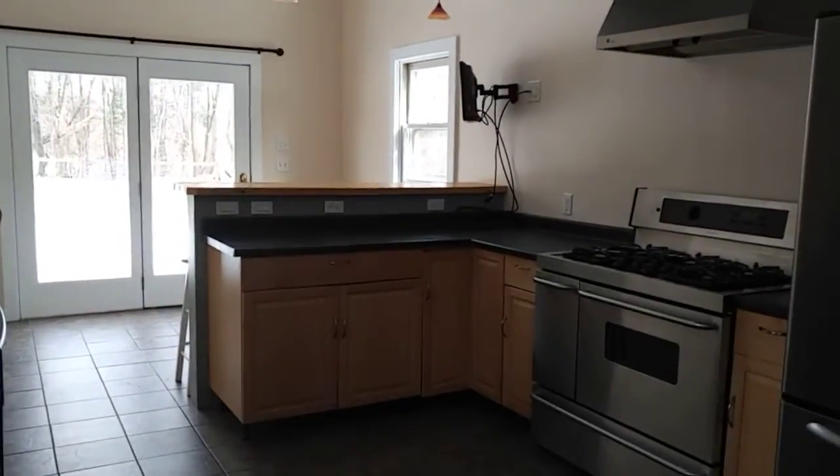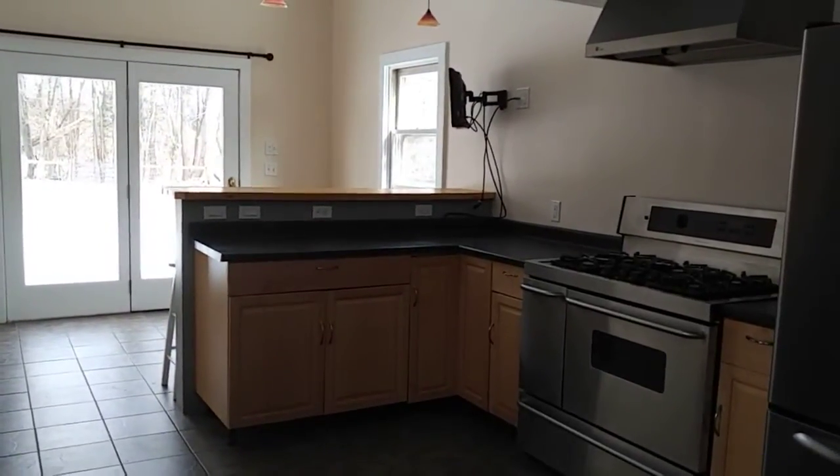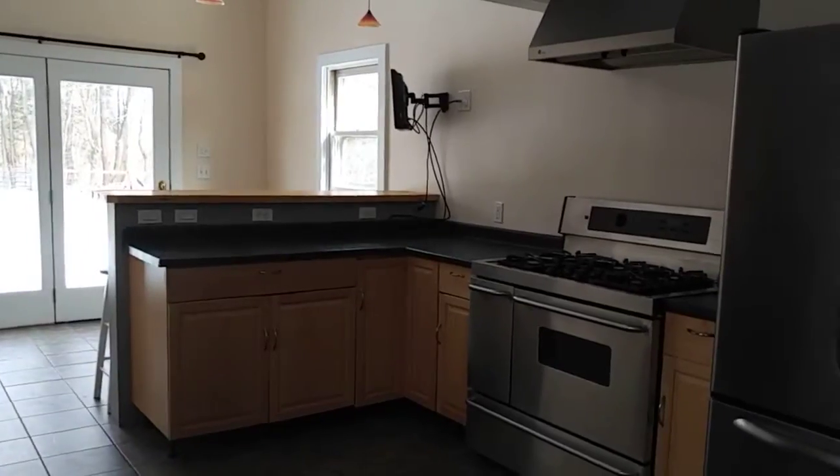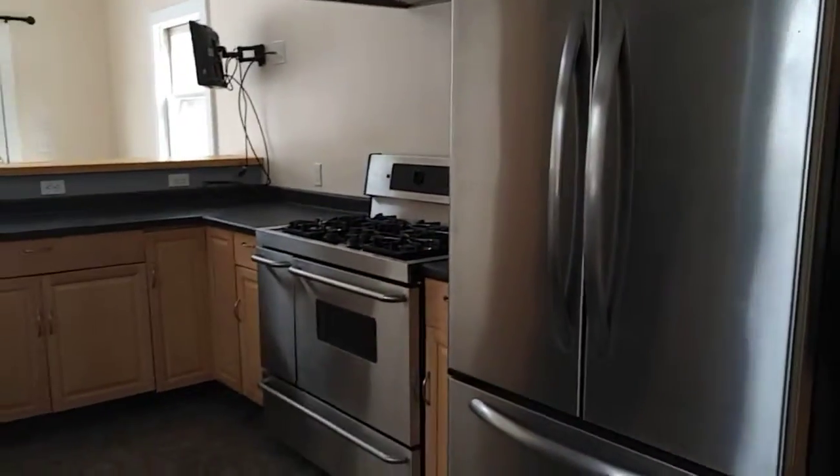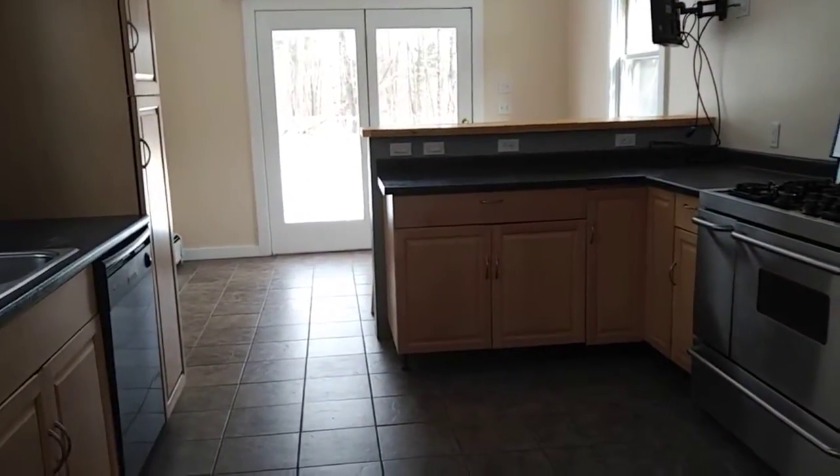Hi everybody. I'm at 23 Mechanic Street in Great Barrington and I want to make a quick video of what I think is the second hot spot of this property. Obviously this is a beautiful newly renovated kitchen, but that's not the hot spot.